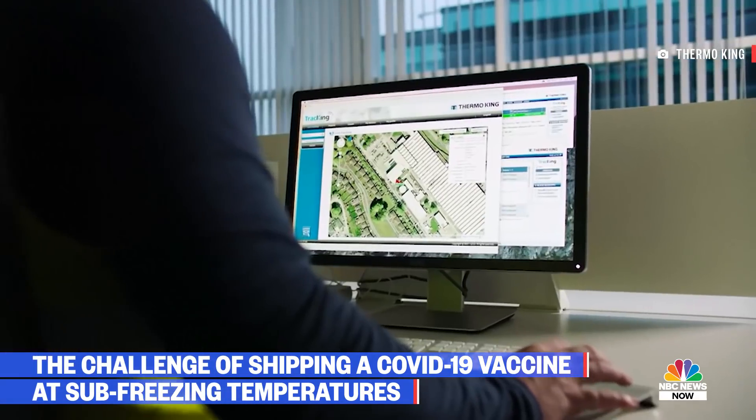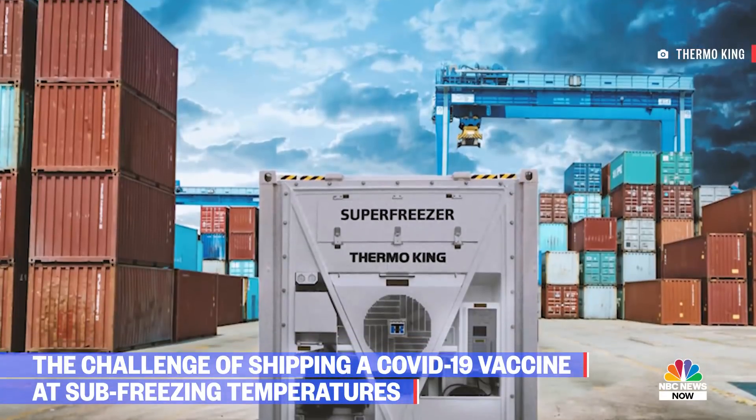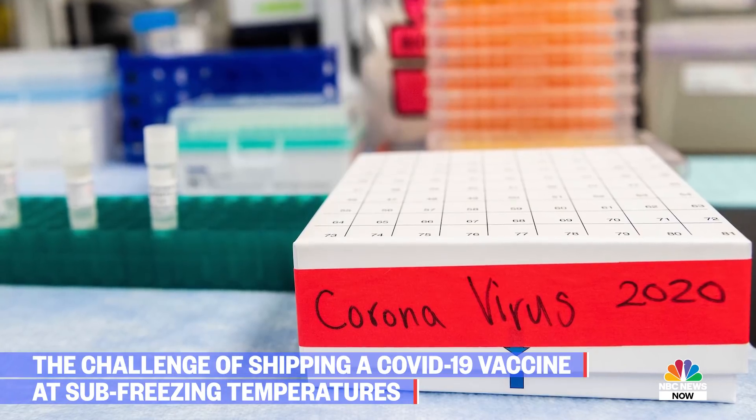So frozen trucking — just one of the complicated steps in the process of getting you a safe and effective COVID vaccine.